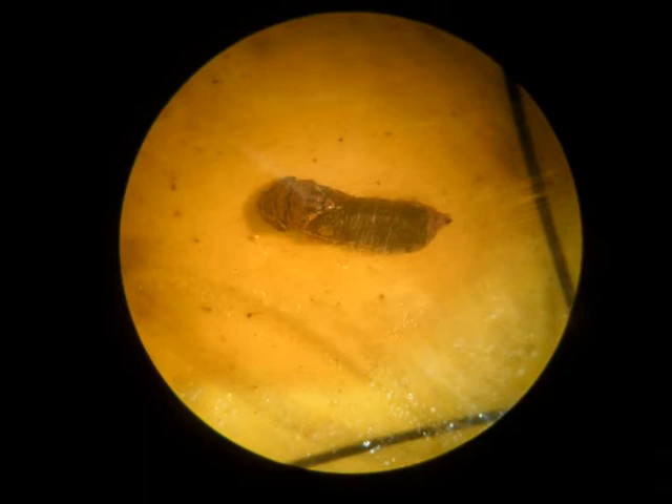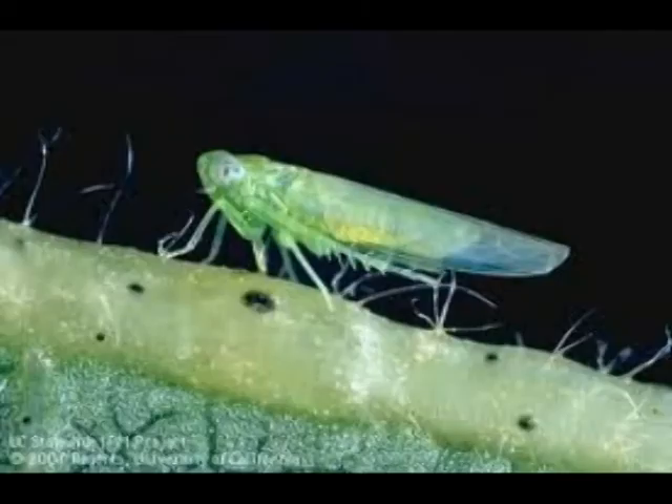This is a sharpshooter I collected on a sticky card in the vineyard. You are looking at it through a dissecting scope. I have only collected three sharpshooters this year and they do not appear to be glassy-winged.